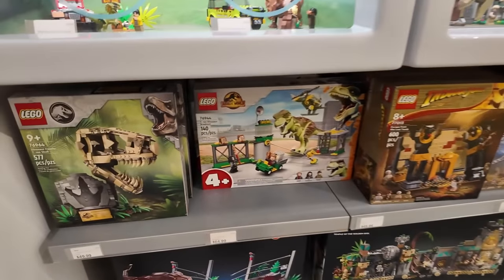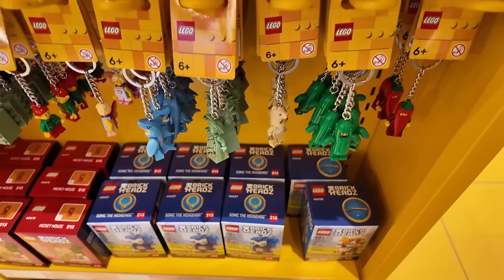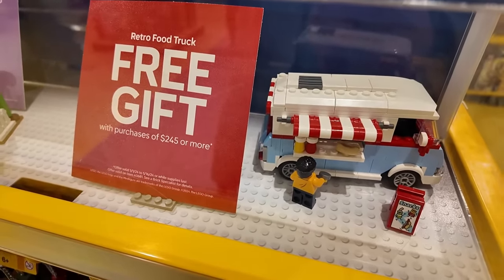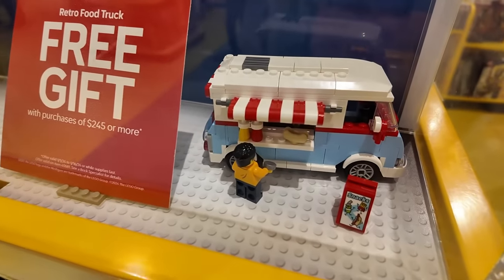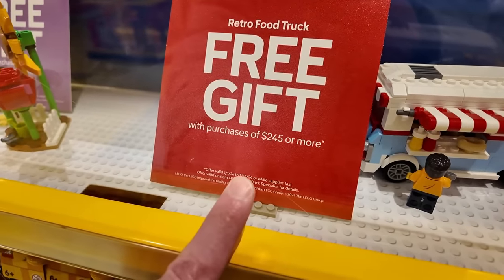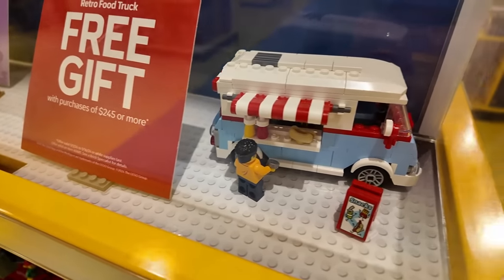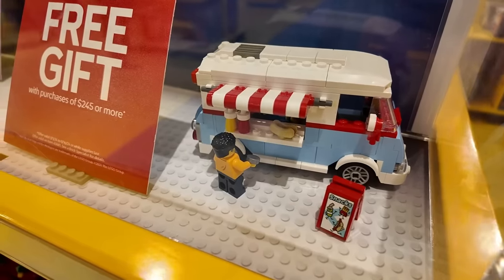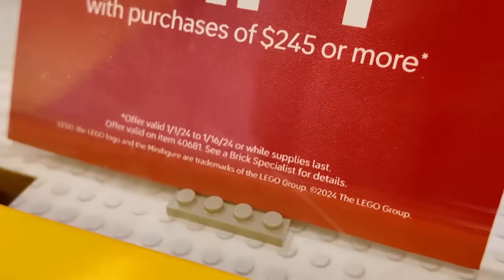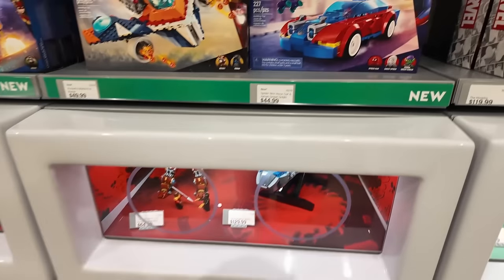Next to that was all the DREAMZzz stuff, and there's also the T-Rex Skull, which is a beauty. The issue with the Piranha Plant being in stock is I'm now handcuffed — I have to spend $245. I'm already spending $80, and it's another $165 to hit the GWP threshold. But the GWP hot dog truck is definitely a winner. It's available until January 16th or while supplies last.